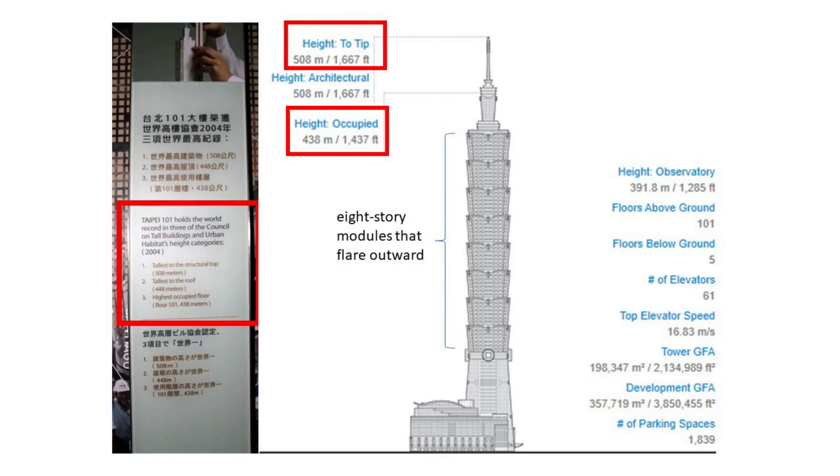Next, can anyone guess which building is currently the 10th tallest building in the world? The answer is Taipei 101. Taipei 101 represents a worldwide precedent for sustainable skyscraper development. It achieved LEED Platinum Certification for Operations and Maintenance in 2011, an impressive feat for a tower of its size and complexity. The tower rises from its base in a series of eight-story modules that flare outward, evoking the form of a Chinese pagoda. It holds world records in three CTBUH categories: tallest to the structural top at 508 meters, tallest to the roof at 448 meters, and height occupied at 438 meters.